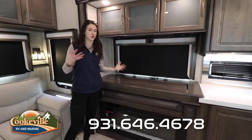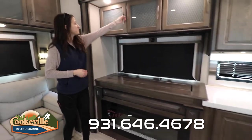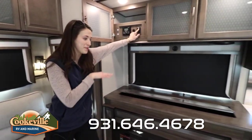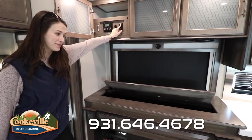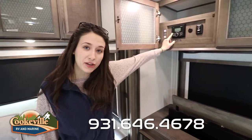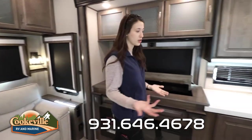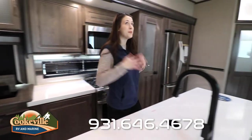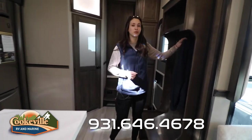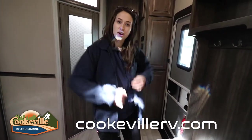Into our entertainment space — perfect for movies. We have extra speakers here for a surround-sound feel, a large fireplace that doubles as a heater, and up here is our TV lift where the TV raises up from its hidden station. It's a large smart TV that swivels a little bit. We have our indoor-outdoor speaker system and extra charging or connectivity options for additional devices. If you like this Solitude and can imagine spending a weekend of adventures with your family, stop by Cookville RV and Marine or visit us online at cookvillervv.com — your adventure awaits!